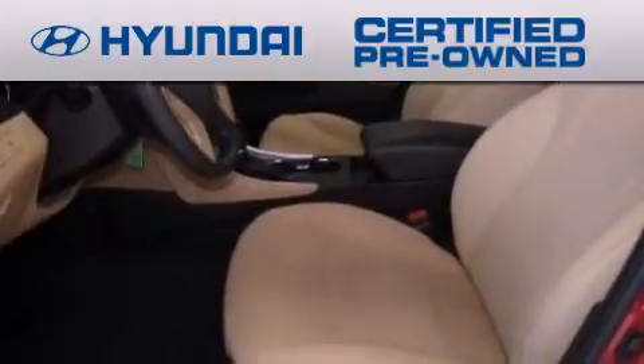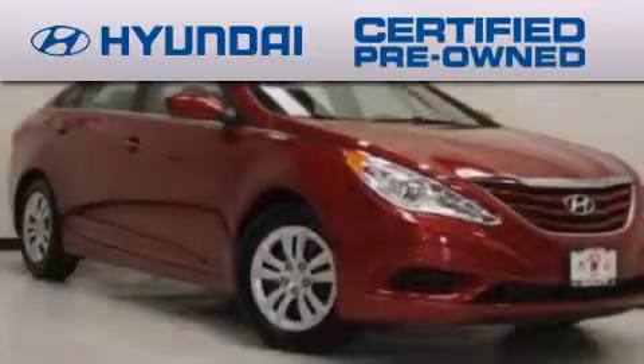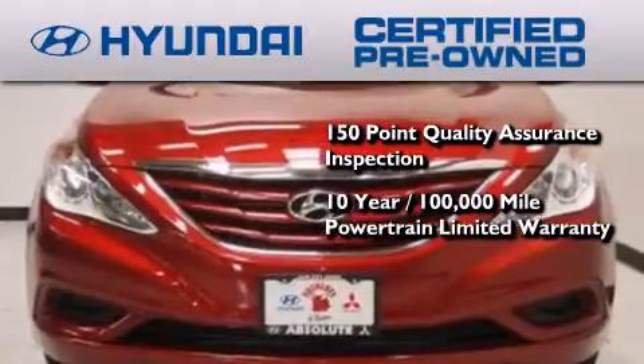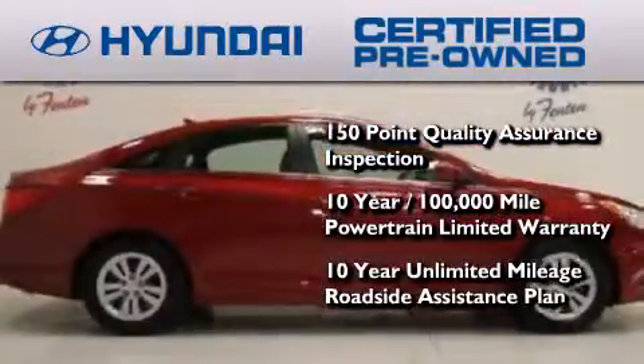The Hyundai certified pre-owned program accomplishes the goals of the value-conscious consumer with offerings such as a 150-point quality assurance inspection, a 10-year 100,000 mile powertrain limited warranty, and a 10-year unlimited mileage roadside assistance plan.